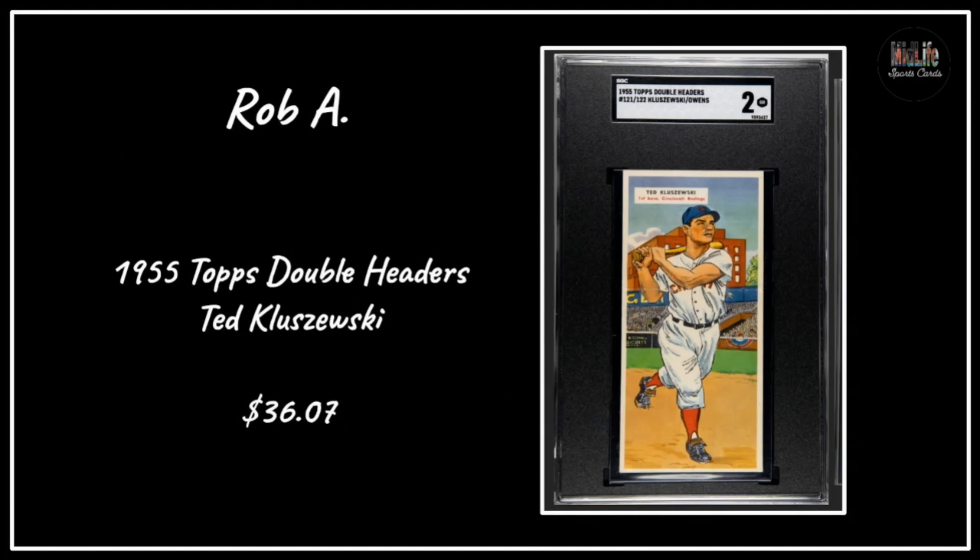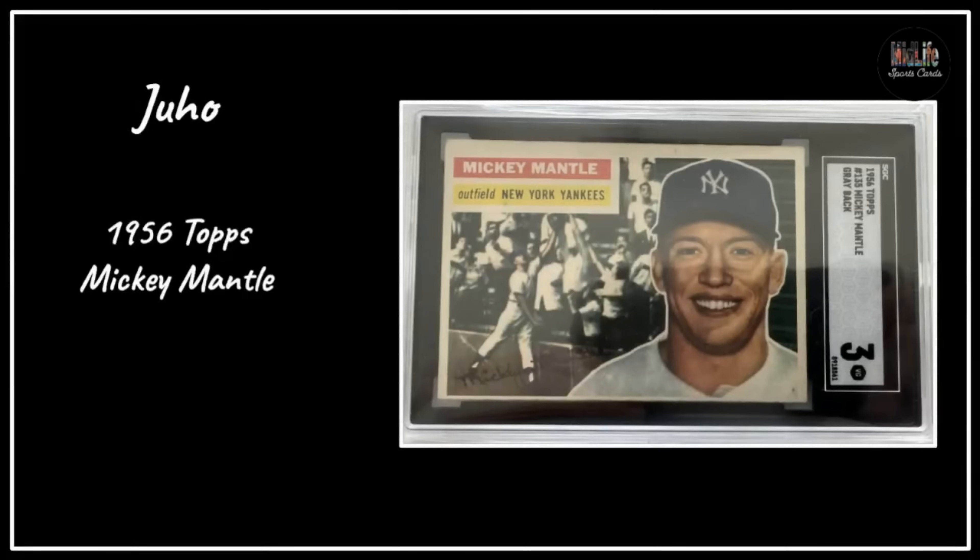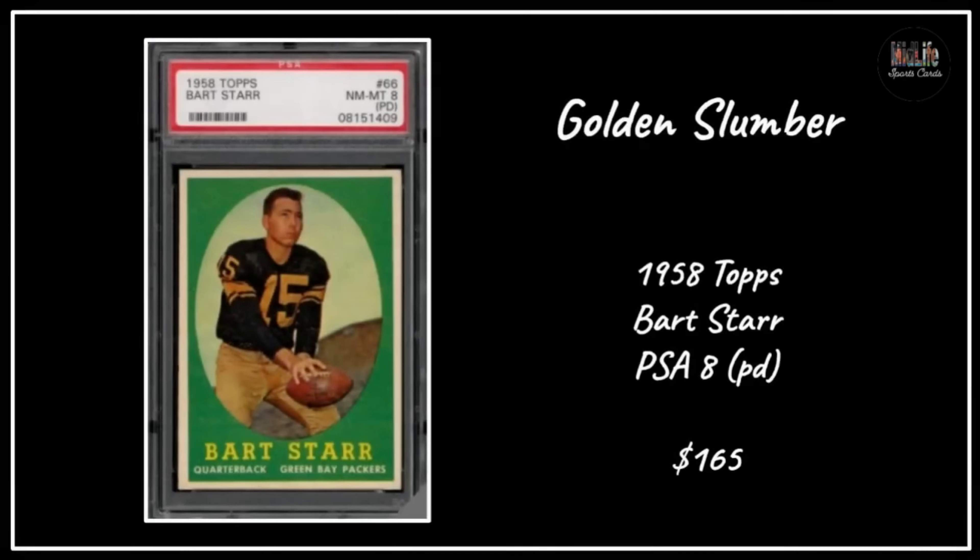Rob A with the '55 Topps Double Headers with Ted Kluszewski - super cool - paid $36.07 for the SGC 2, again well centered, beautiful card. Greg with the '53 Topps Willie Mays in an SGC 2, really well centered - one of my favorite Willie Mays cards is the '53 Topps. Juho with a '56 Topps Mickey Mantle in an SGC 3 - well centered. Any card from the '50s that's well centered is starting to fetch a bit of a premium, and buying those up is not necessarily a bad idea.